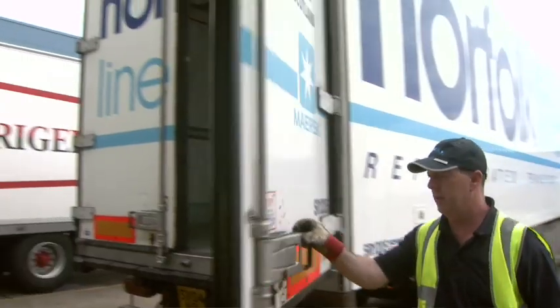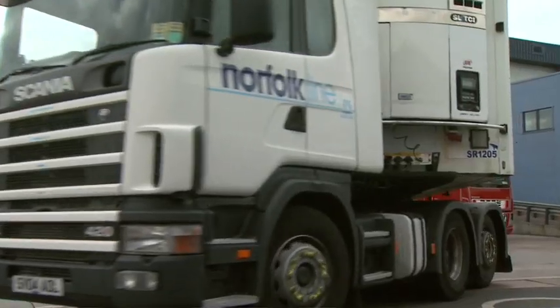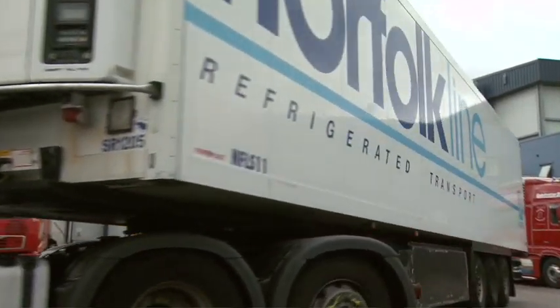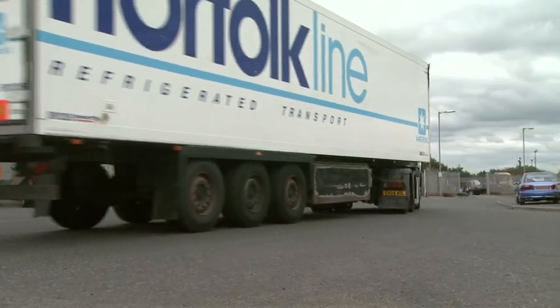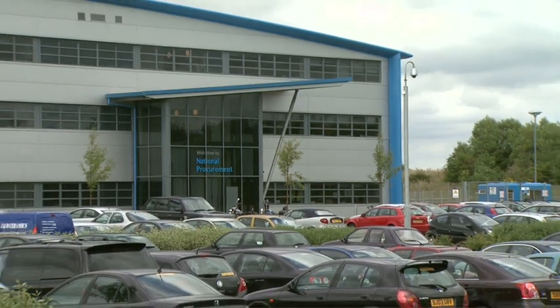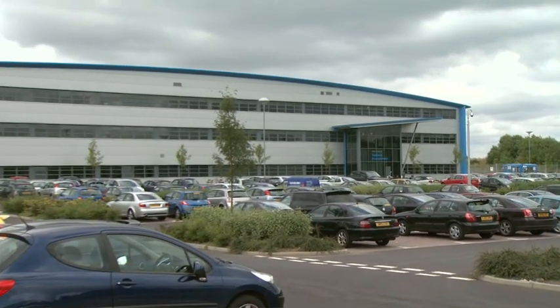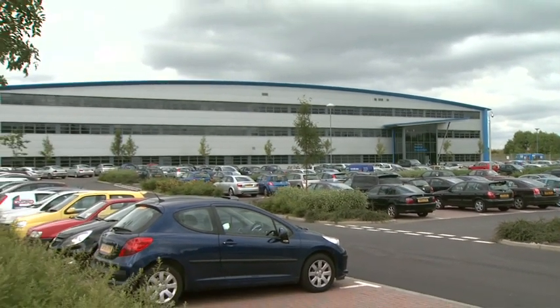This is the new Norfolk Line distribution centre. Big refrigerated trailers leave here daily delivering chilled salmon and seafood all over Europe. Larkhall is developing a bit of a niche in this industry, probably because of its close proximity to the motorway networks. In fact, even now the National Health Service for Scotland have opened up a big procurement centre supplying the whole of Scotland from their depot at Canderside Toll.